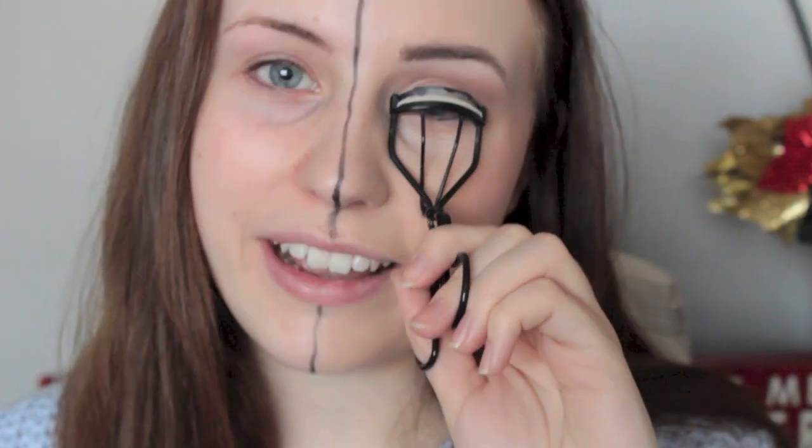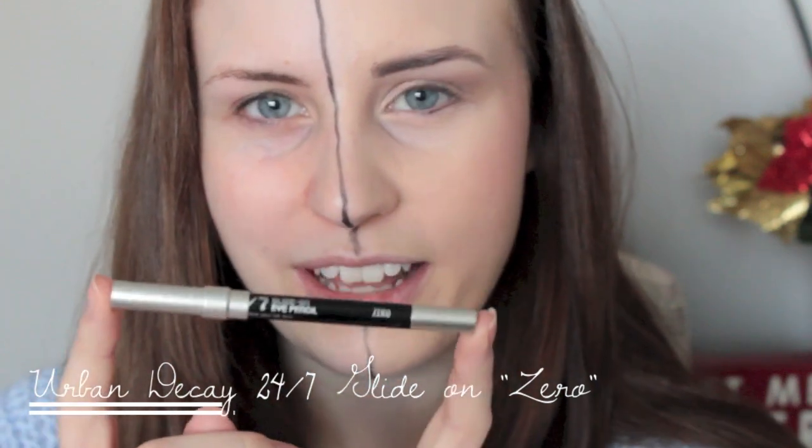I'm not totally sure what I want to do for eyeliner today — maybe a little pencil liner. I'm going to take the Urban Decay 24/7 Glide-On pencil in Zero and messily line my upper lash line, then smudge it out a little bit.